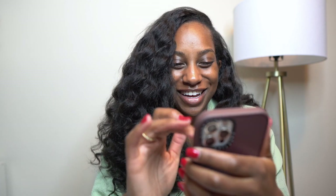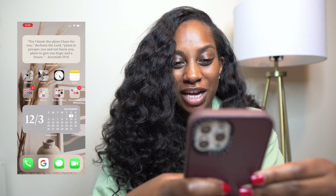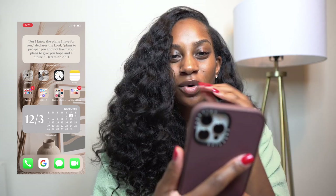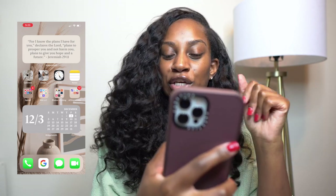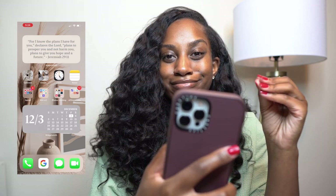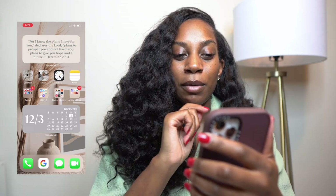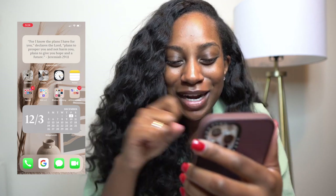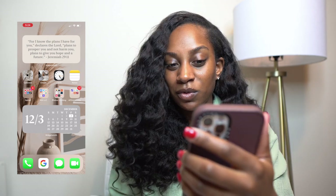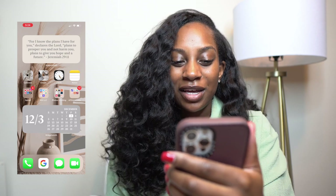Okay, let's get into my phone — screen record starting three, two, one. At the very top I have a WidgetSmith widget. Anybody else during quarantine was in their phone trying to make it look cute and sleek? I tried but it was taking too long. I have my favorite scripture: 'For I know the plans I have for you, declares the Lord, plans to prosper you and not harm you, plans to give you hope and a future' — Jeremiah. That was the scripture that helped me around the time when I really wanted to quit my job, so that's like my favorite scripture of all time. I also have my calendar at the top.